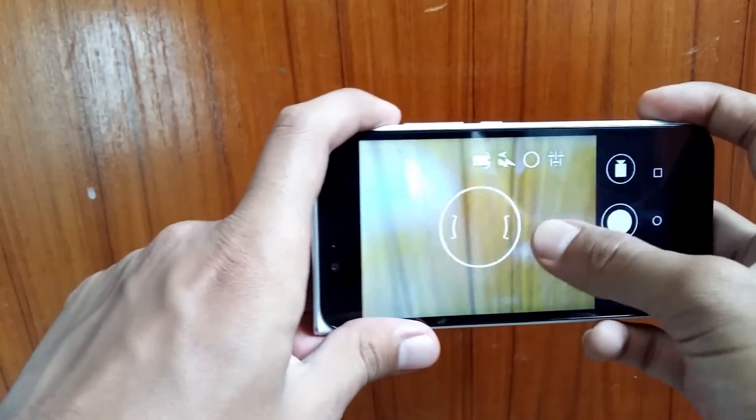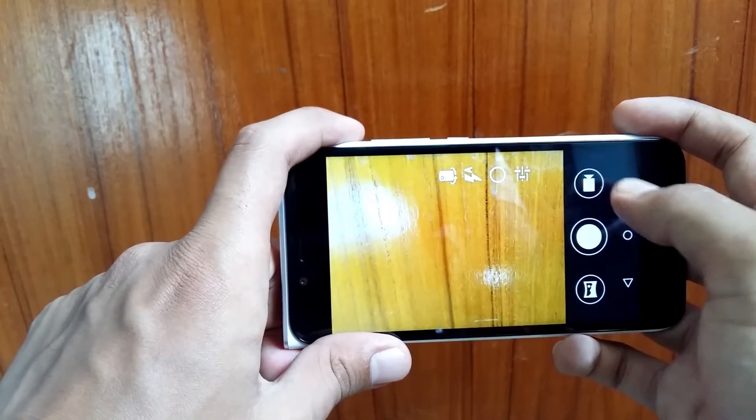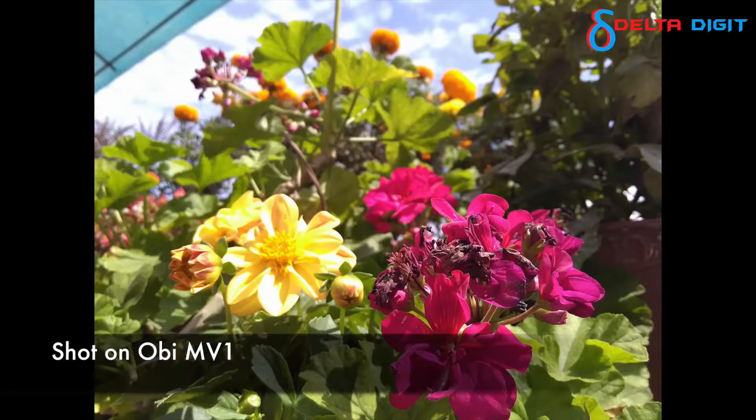There is a 2 megapixel camera at the front which can take decent pictures and video for selfies or video conversations. Here are some samples of the camera.